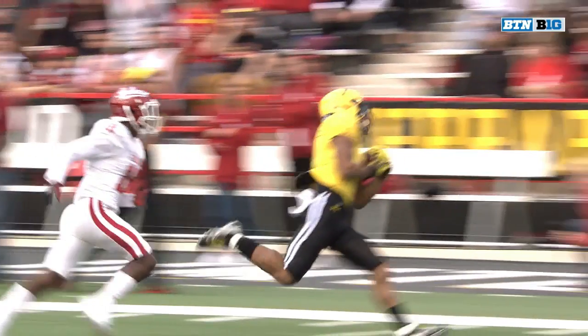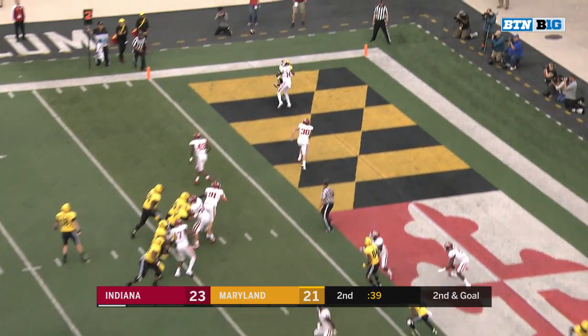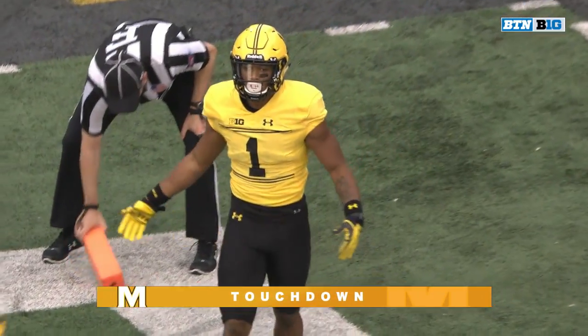Look at this — left hand, easy, cradles it. Bortenschlager going Moore's way — we've got a touchdown, and Maryland has its first lead of the game.